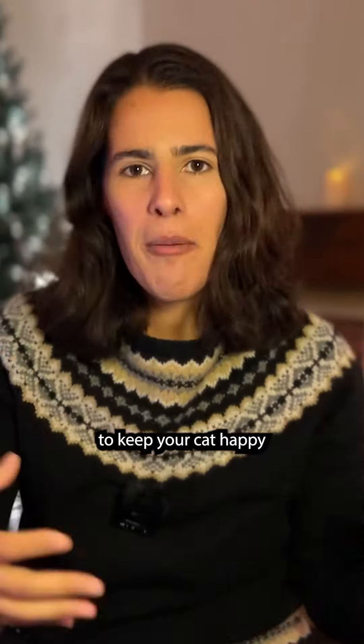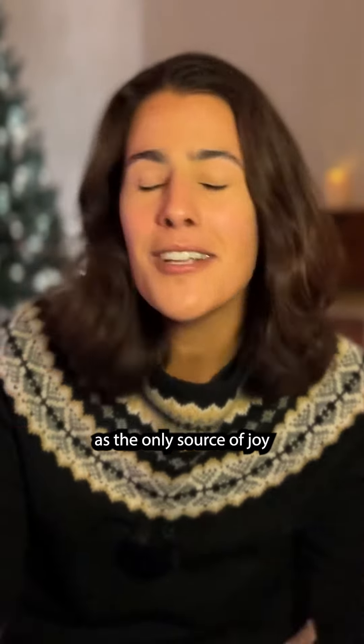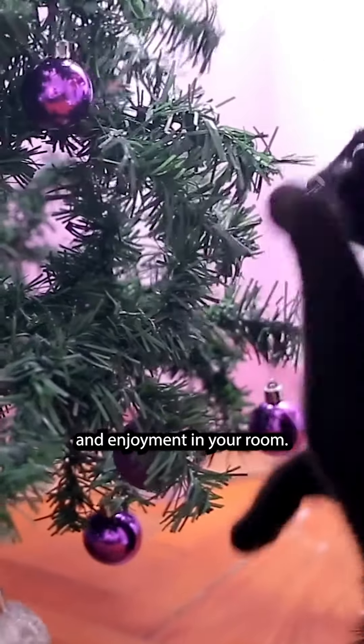These will work together to keep your cat happy and entertained, rather than hyper-focused on your Christmas decorations as the only source of joy and enjoyment in your room.